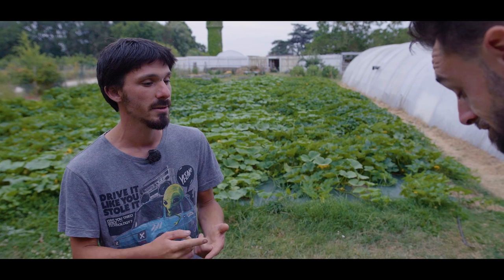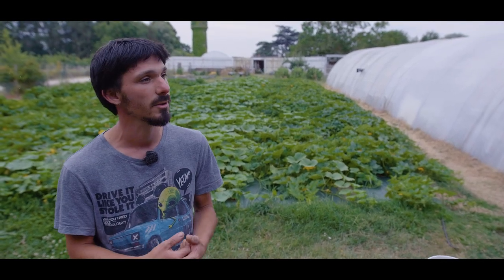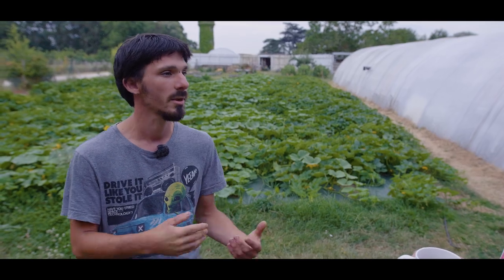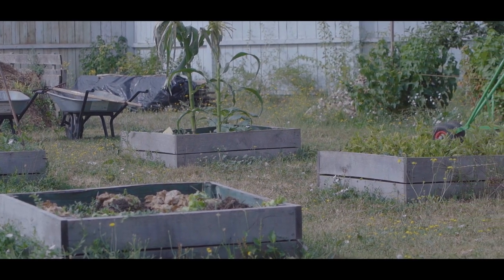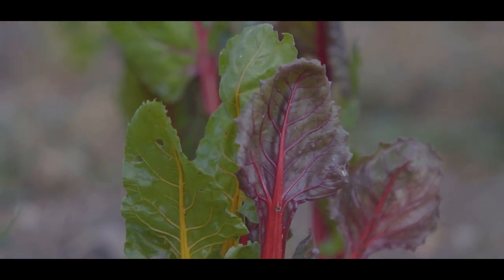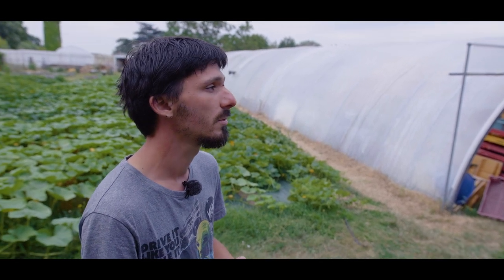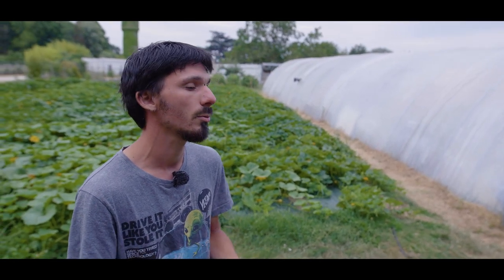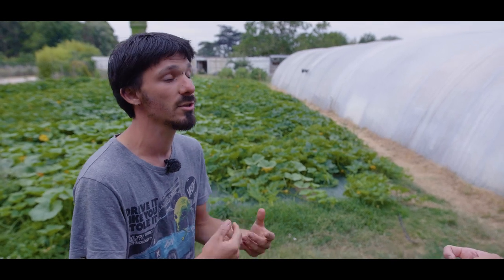Ici, on est très peu mécanisé. On travaille beaucoup à la main et on travaille sur petites surfaces. Ça me va très bien d'apprendre de cette façon-là. On est entre le jardinage et le maraîchage. Au niveau des cultures, on essaie de diversifier au maximum. On a des variétés anciennes ou des trucs assez rares qu'on ne trouve pas ou peu, parce que ce n'est pas forcément très rentable de les produire. Ça fait une diversité génétique, disons.